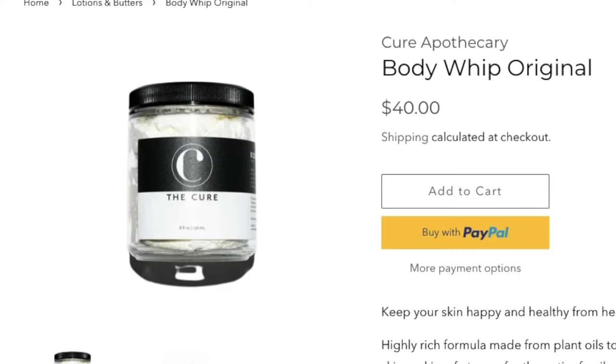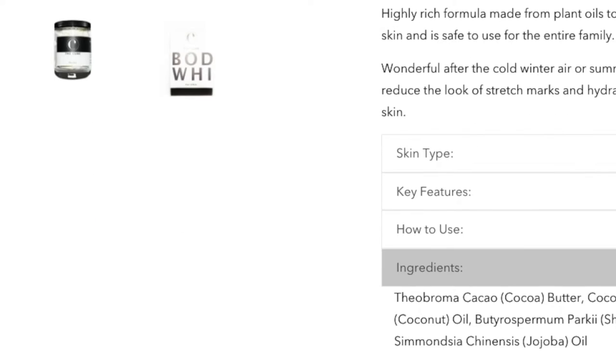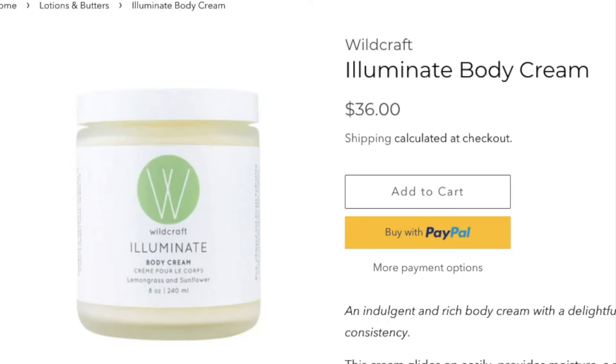First is Body Whip Original by Curapothecary — similar ingredients to the Skin Food but whipped versus a body butter. And finally, Illuminate by Wildcraft features calendula and aloe vera in another whipped-texture cream that targets dryness, inflammation, and irritability.